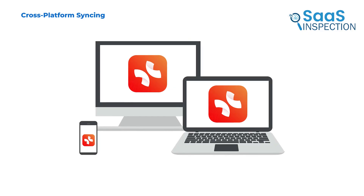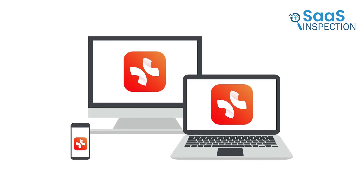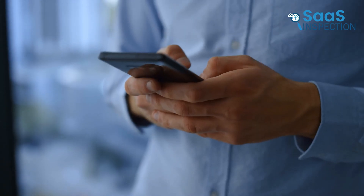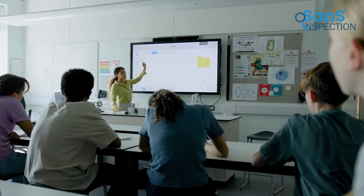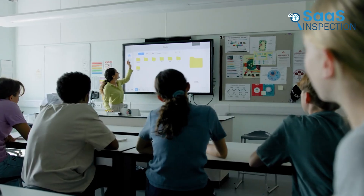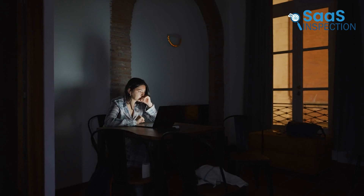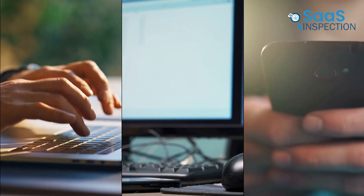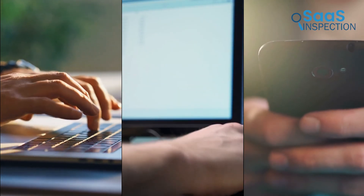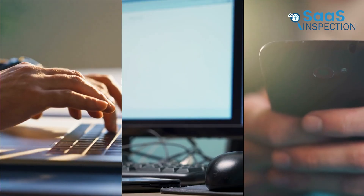Since Xmind works on multiple devices, syncing across platforms is one of its strongest features. You can start working on a mind map on your laptop, then pick it up later on your phone without losing any progress. This is a big advantage for students who might take notes on a tablet during class and later review them on a desktop. It's also useful for professionals who work from different locations. Having everything automatically synced means you don't have to worry about transferring files or losing your work when switching between devices.